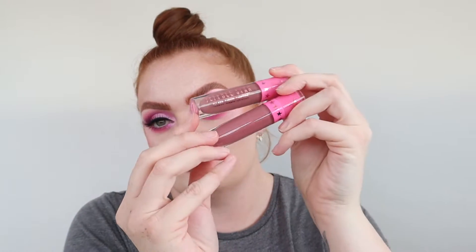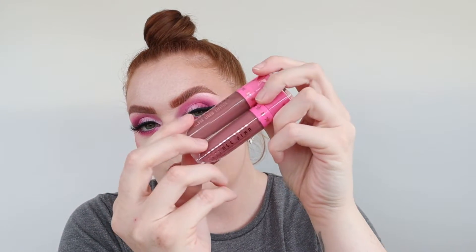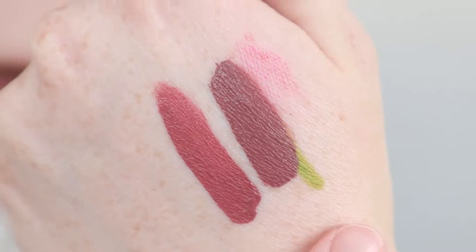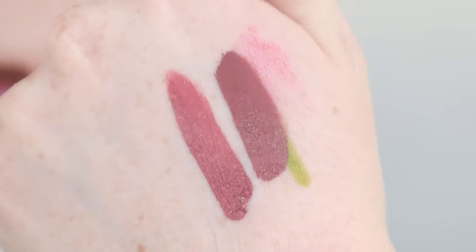Then we have the exclusive lip shade. When I saw it I automatically thought of Androgyny, but I've seen swatches and it doesn't look identical. It definitely has more of a redder, pinker tone underneath. This is the new exclusive shade compared to Androgyny — I think I might actually like the new shade better from the swatches.